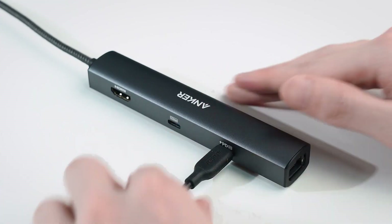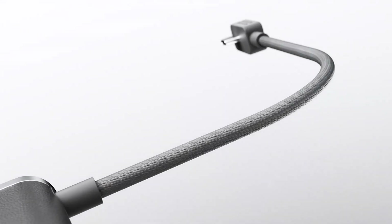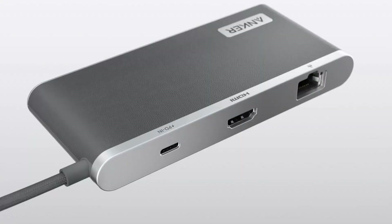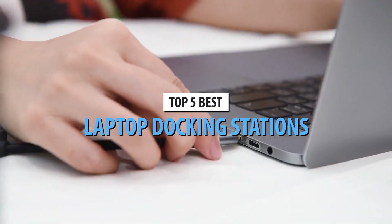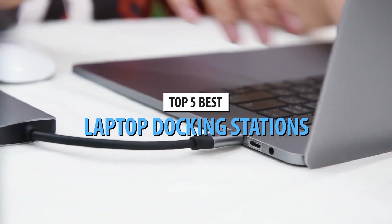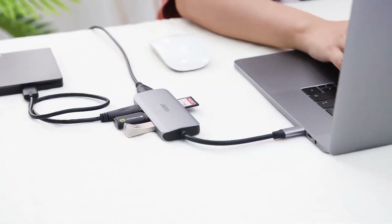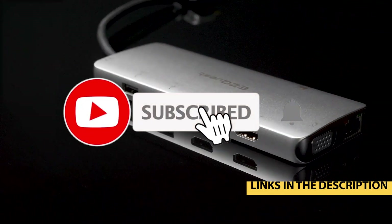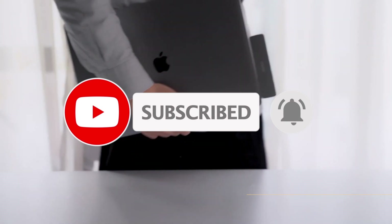Are you tired of constantly plugging and unplugging cables every time you sit down at your desk? I've tested dozens of docking stations over the past few months, and today I'm sharing the five absolute best ones that'll transform your workspace setup. From budget-friendly options to premium powerhouses, I've got something for every setup and wallet. I've dropped updated links with the best pricing in the description below. Let's dive right in.